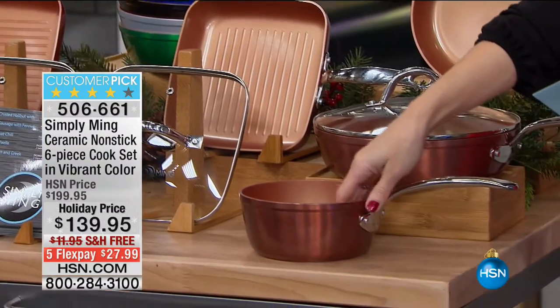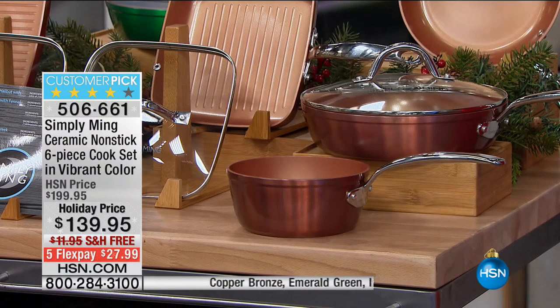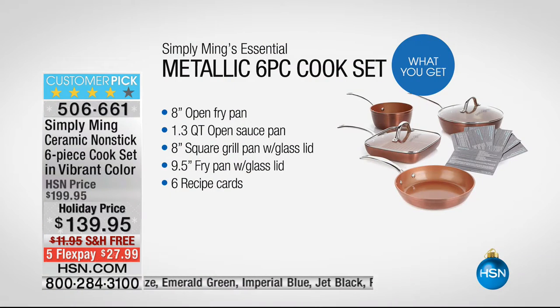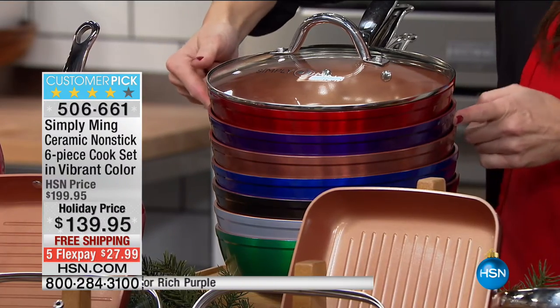You're also getting the sauce pan — that's 1.3 quarts. You get recipe cards with your purchase. All you do is choose the color. Here are all the color choices: the beautiful Chef Ming red, that race car red, the purple, and the copper.